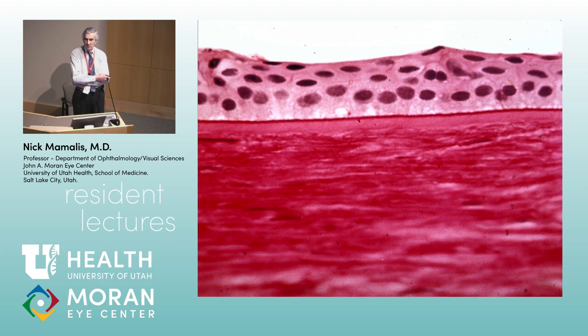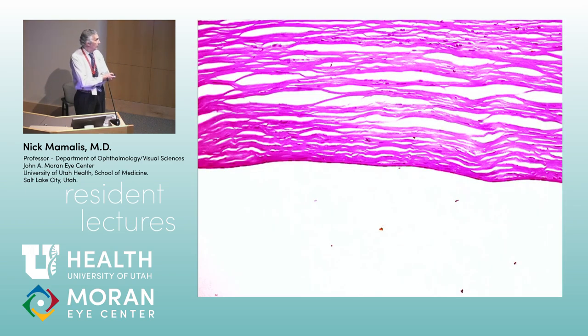Again, this is a PAS stain — you can see the basement membrane of the epithelium is this line right here, while Bowman's layer is not a basement membrane so it does not stain with PAS. What layer are we looking at now? This is the stromal layer of the cornea. Tell me a little bit about the stroma.